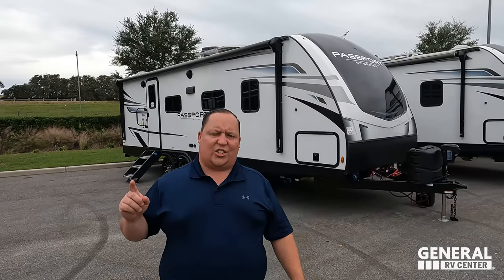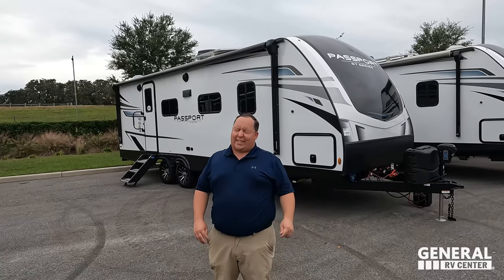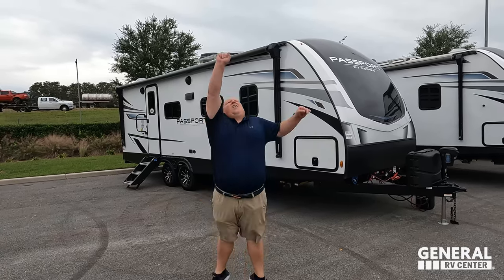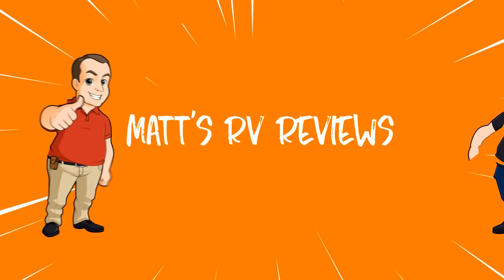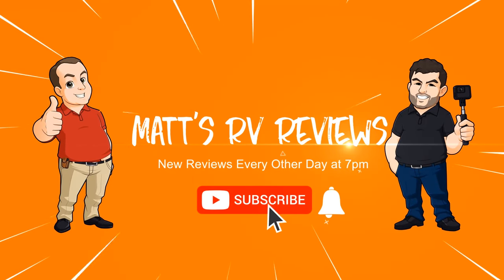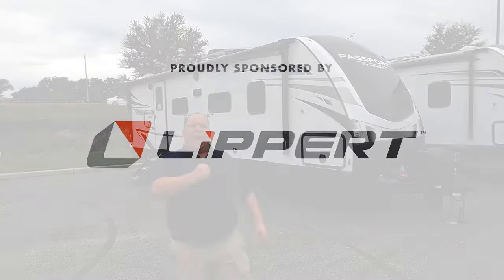We are going to be taking a look at the outside features first, then the inside features, and then we're going to give you three things we love about this unit and three things we dislike about it. Welcome back — today I am super excited to be showing you this small but spacious couples travel trailer, the Passport GT.